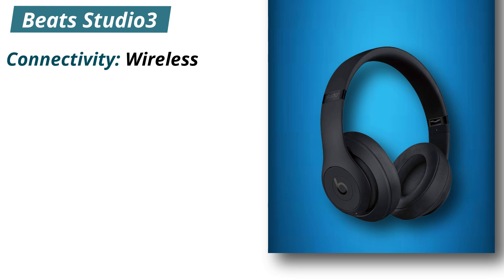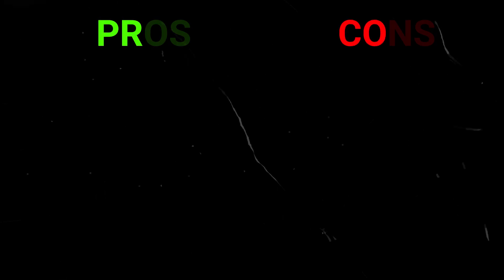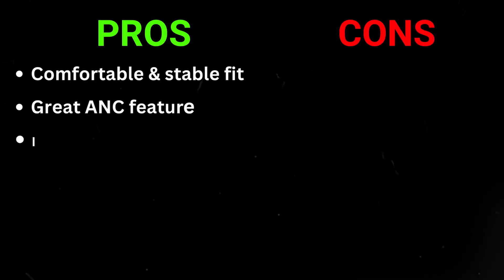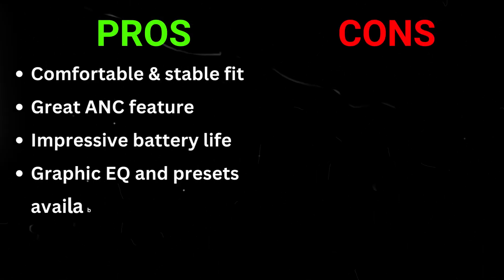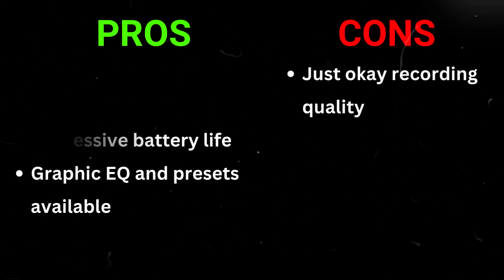Specifications: Connectivity — wireless. Battery life — 22 hours. Charging time — 2 hours. Weight — 260 grams. Pros: Comfortable and stable fit, great ANC feature, impressive battery life, graphic EQ and presets available. Cons: Just okay recording quality.